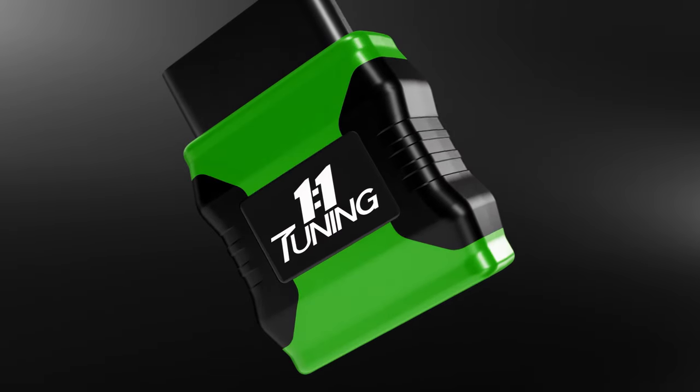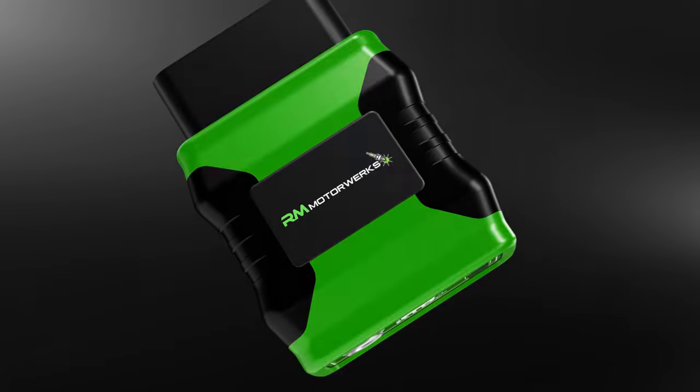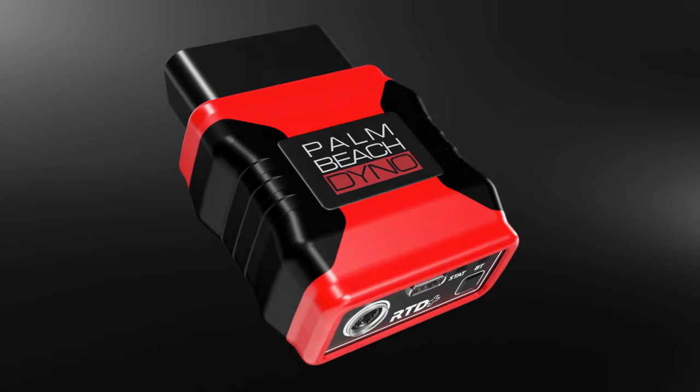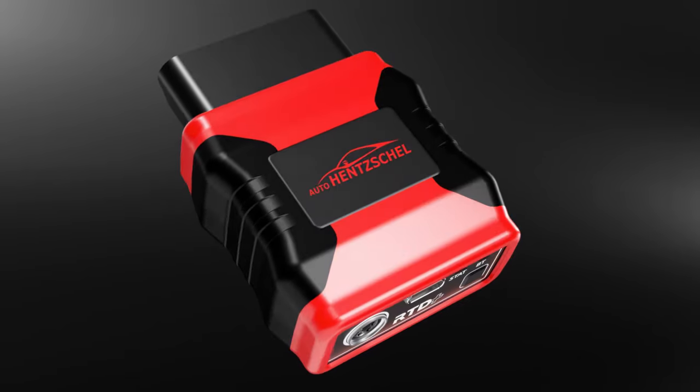This device is also totally customizable to your brand, so you can choose from five color options — red, blue, green, orange, and yellow — and add your own logo branding on the front of the RTD Plus device. The packaging will also display your branding, so it's completely tailored to your shop and brand. Combined with TDN, it has truly transformed the way that tuners deliver tunes and manage their customers.